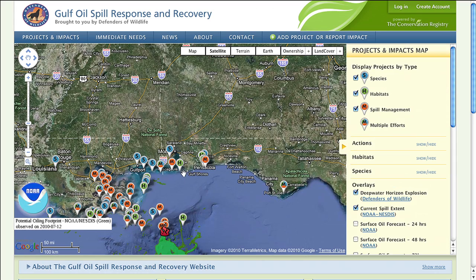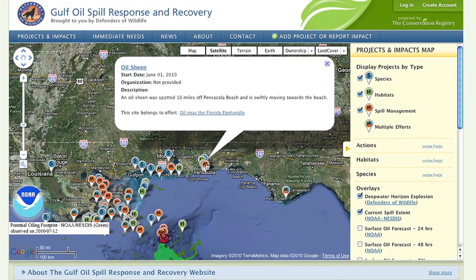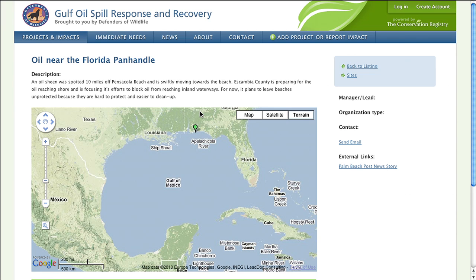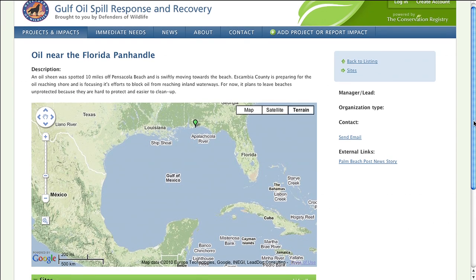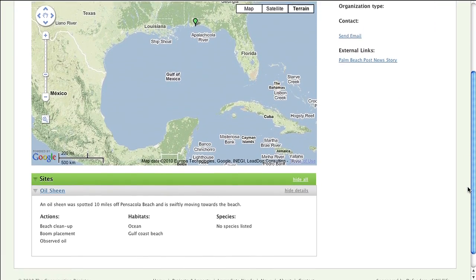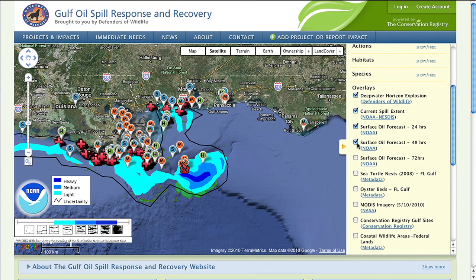If you click on any of the points, it'll give you a really brief snapshot of what that project is, or what that impact is, and you have the ability to click through to the detail page so you can find more information about that specific impact or project. But you also have the capacity to see the projected spill over the next 24 hours, the next 48 hours, and the next 72 hours.